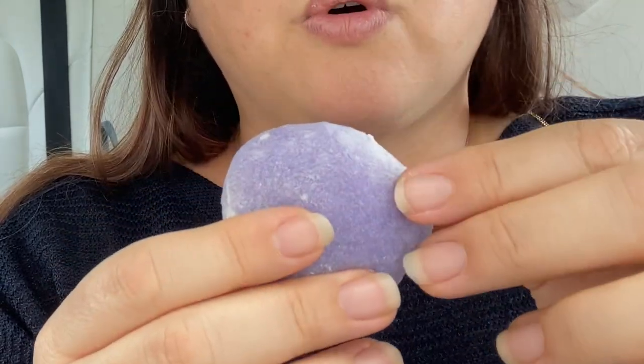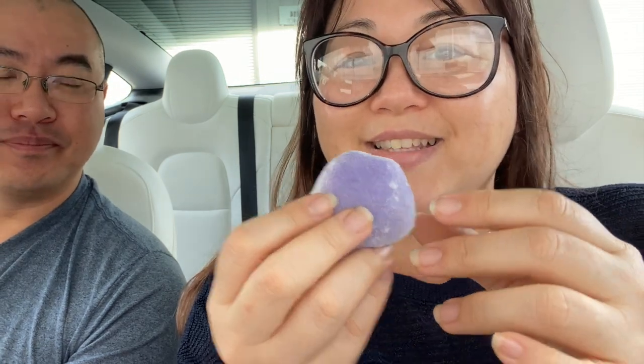The next flavor we're gonna try is the lilikoi. This is the lilikoi but it comes in like a purple mochi, and the mochi is so soft — so fresh, you can tell they just made this today. That is so good! I love lilikoi. It has a very strong lilikoi flavor but it really balances out the sweetness of the mochi with the tartness of the lilikoi. I recommend that one too!